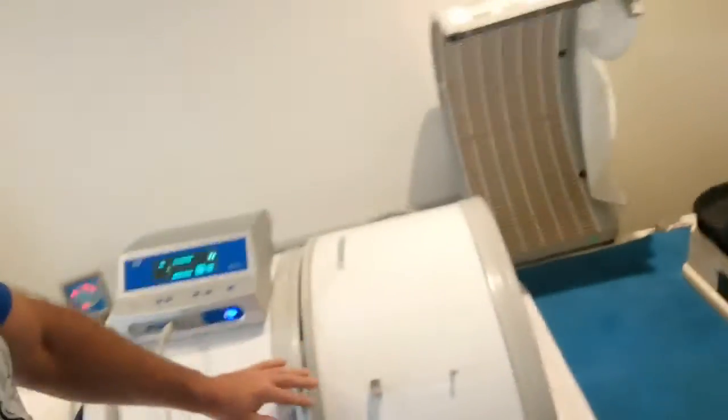How it works is you just lie down in what's called the soaky bed for 30 minutes and feel the benefits of the five medical machines working on you all at once. Within half an hour you feel quite amazing.